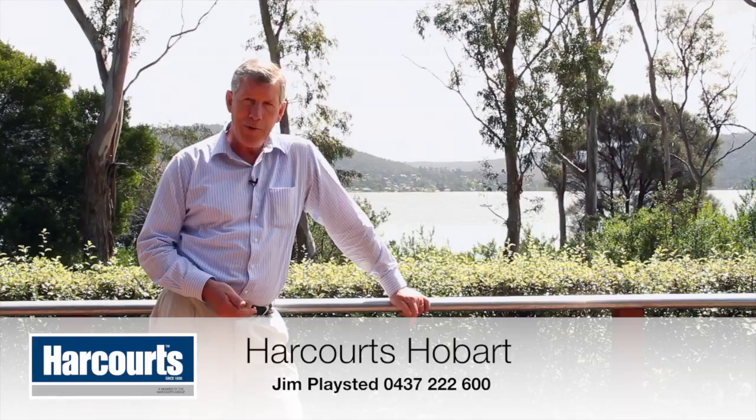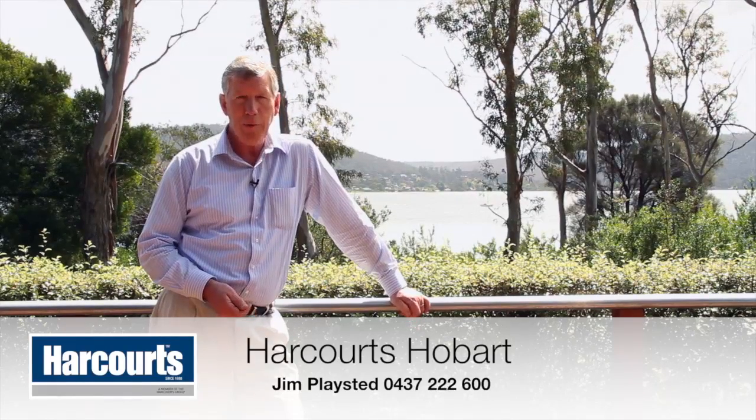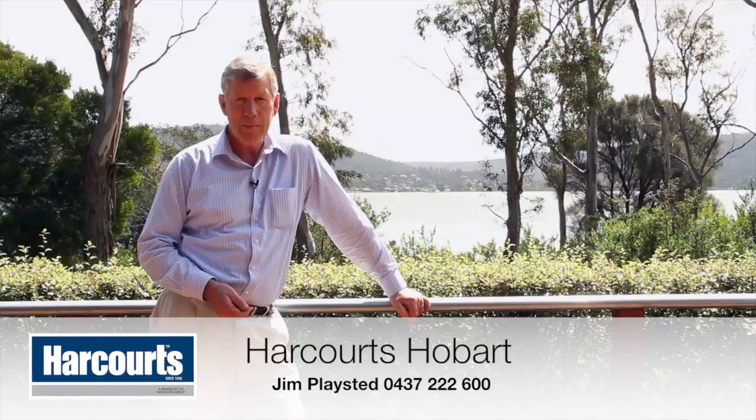So if you've got a further interest in this location, please call me, Jim Playstead, 0437 222 600 from Harcourts Hobart. Thanks for watching.